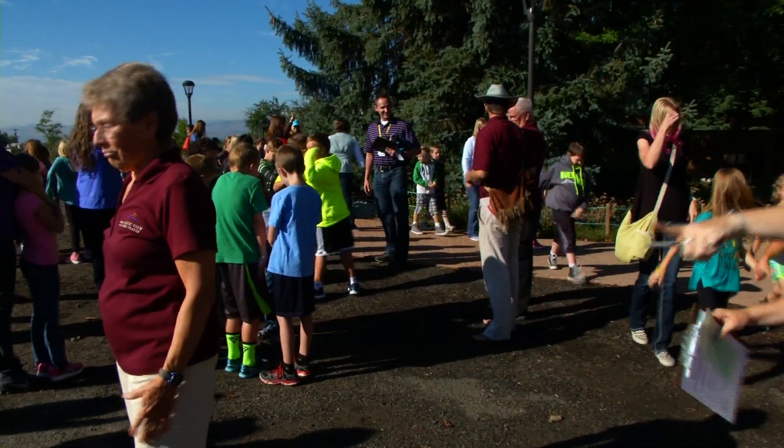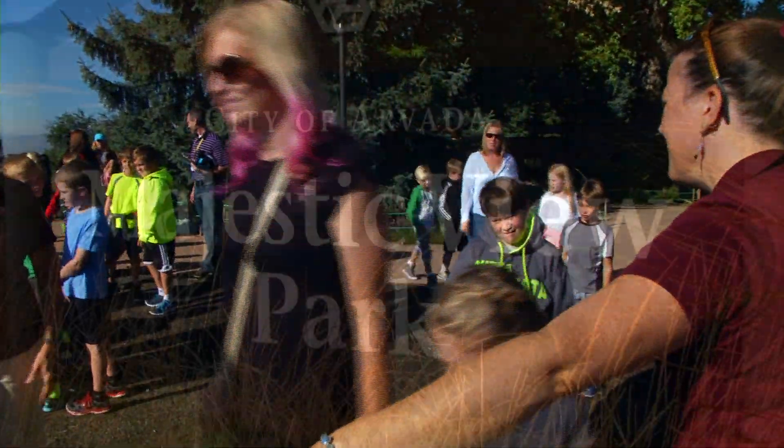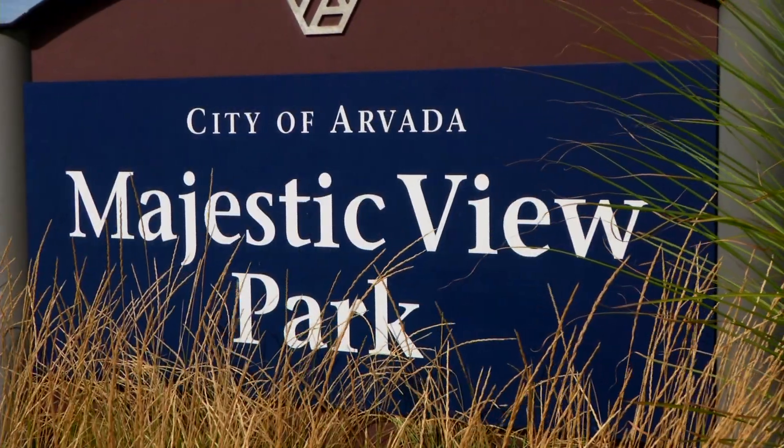Another yellow bus, another field trip, and dozens of eager learners file out for adventures at Majestic View Nature Center.